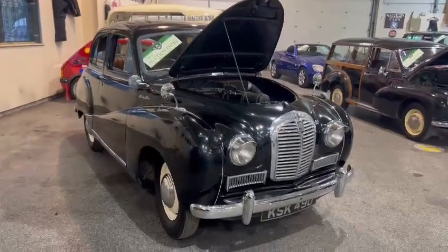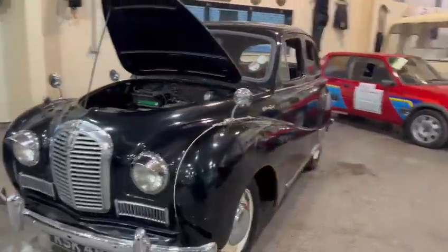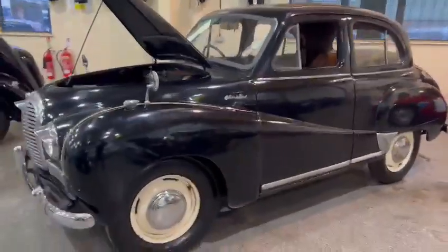Right then guys, here we go — the old Austin has just landed with us for our next sale. What is she, a 50 or 55? I can't remember, you men at home will know anyway — it'll be on the description. I know she's an Austin.